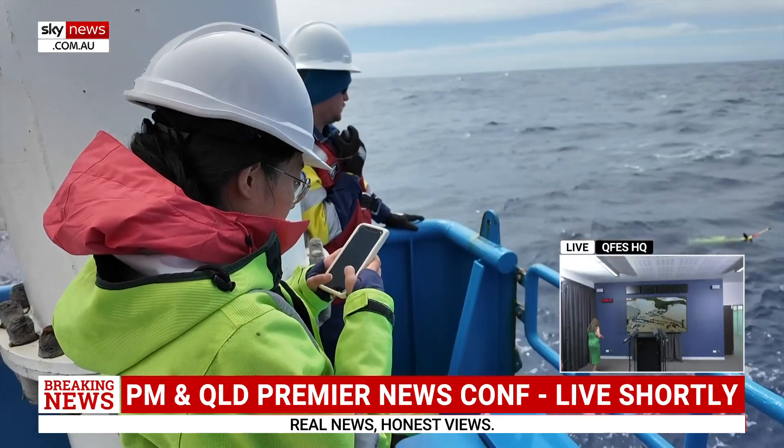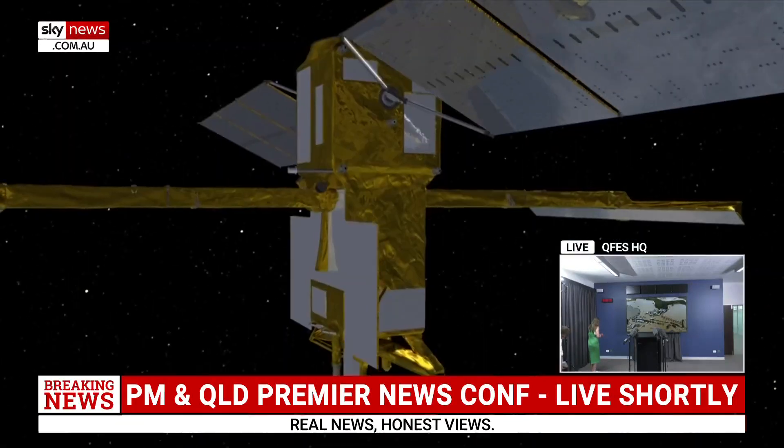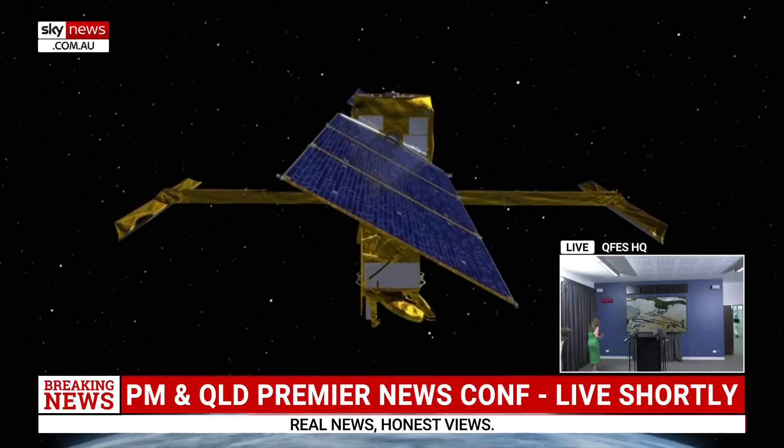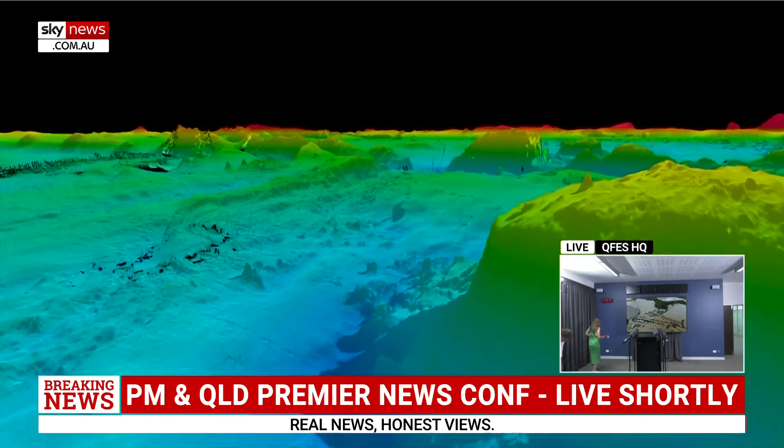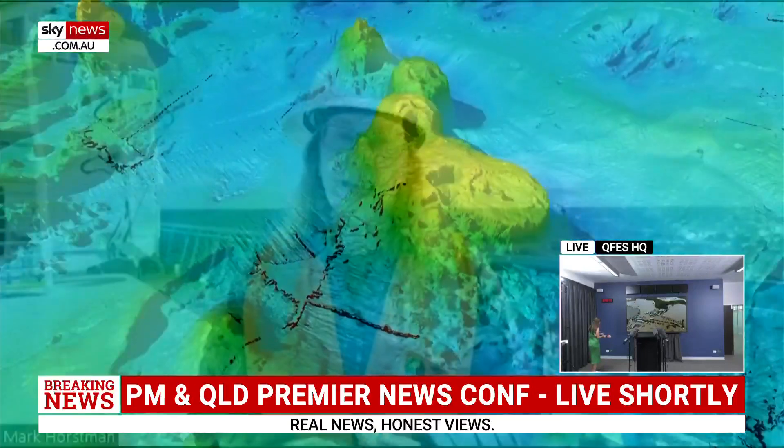Researchers from the CSIRO Focus Voyage used a multi-beam echo sounder system, a NASA satellite, and support from the French Space Agency to get this high-resolution 3D map. It really does take an international team to be able to do research like this so far from land.